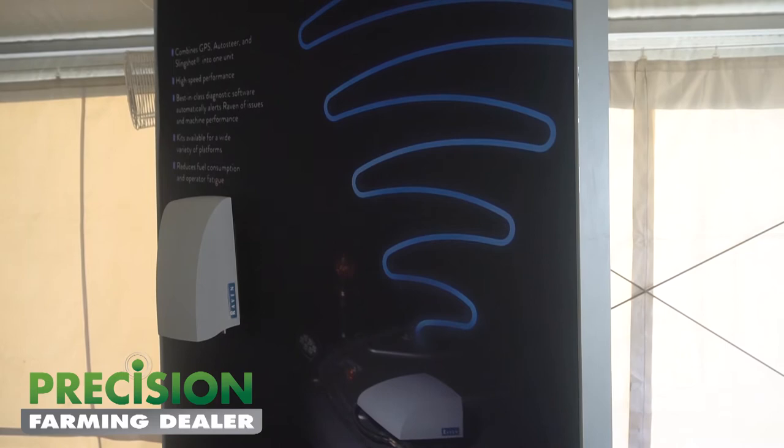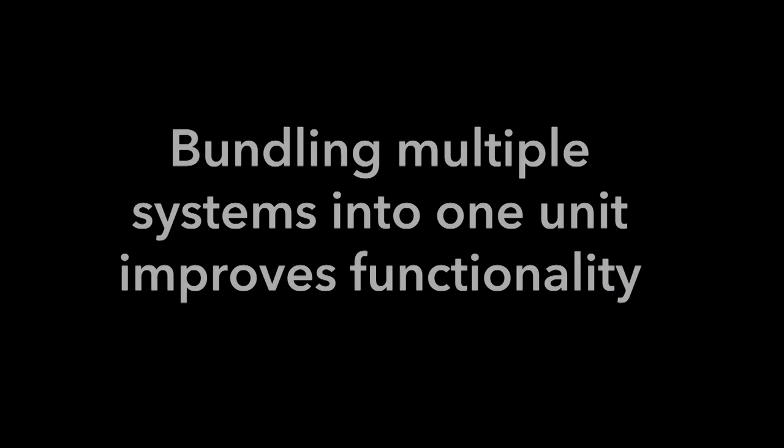We're excited — the release point is probably OEM releases this fall, and early next spring will be the full release on the RS1.